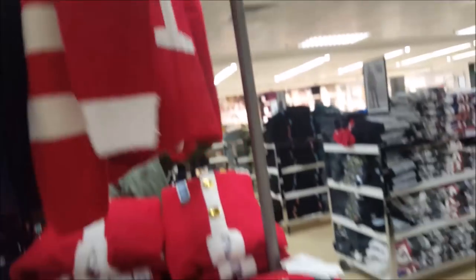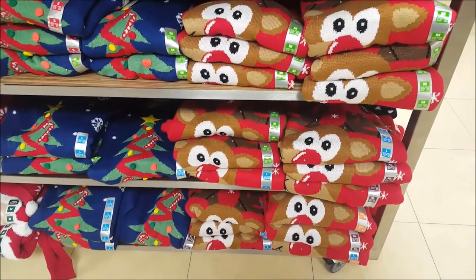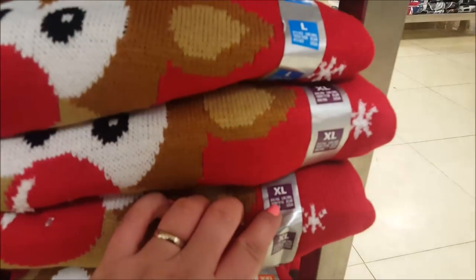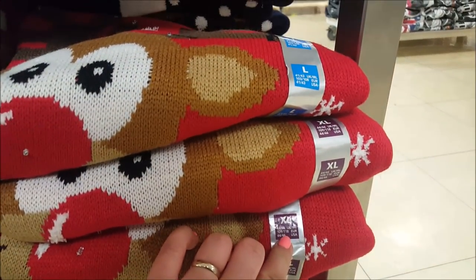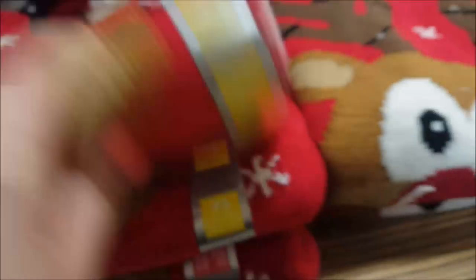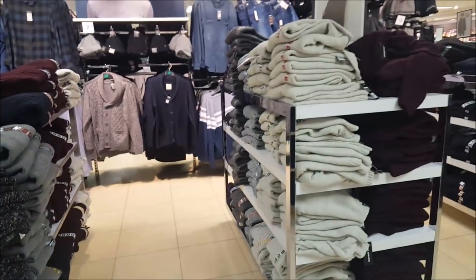They start at extra small, so if you've got a younger lad or a younger girl, and they go up to extra extra large. The extra extra large is 44 to 46, and the extra small on a yellow label is 34 to 36. They're nice and there are general men's jumpers there too.